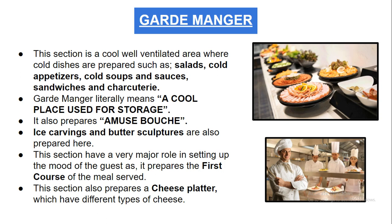Ice carvings and butter sculptures are also prepared in this section. It plays a major role in setting up the mood of the guest as it prepares the first course of the meal. There are mainly four types of appetizers: canapés, hot appetizers, cold appetizers, and amuse-bouche. The cold appetizers, canapés, and amuse-bouche are mainly prepared in the garde manger, while hot appetizers are prepared in the Indian, continental, or tandoor sections.